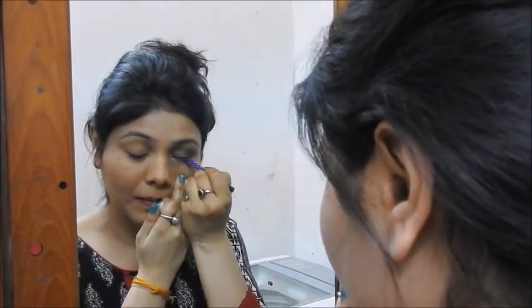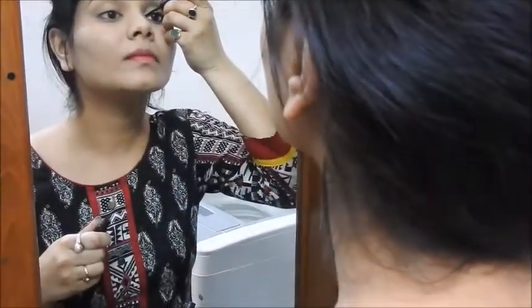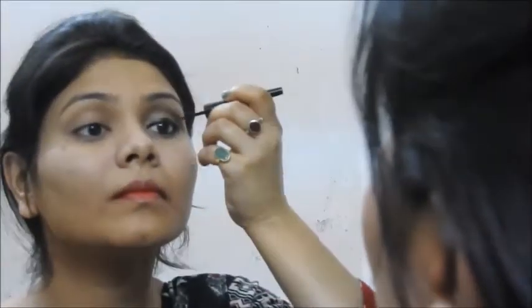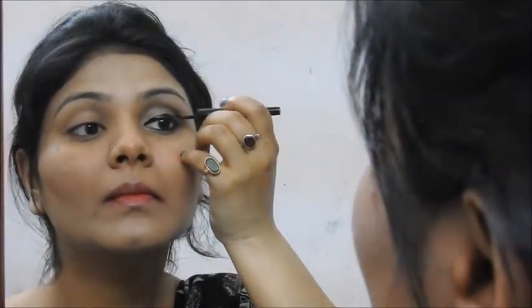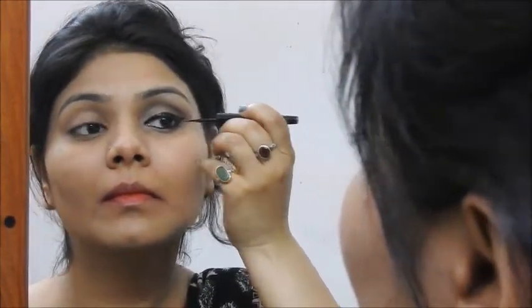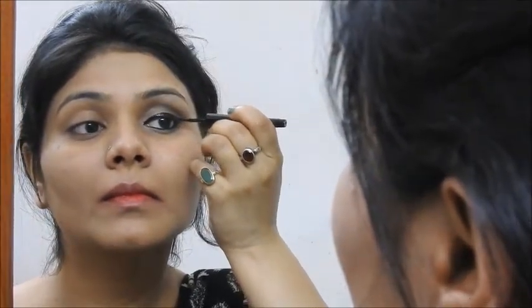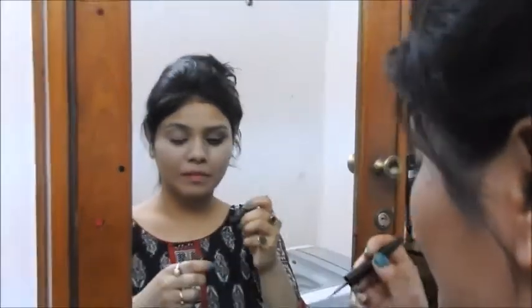Next I'm using the Plum kajal and tight-lining my lower and upper waterline. This is an amazing kajal — it's waterproof and smudge proof, and it's my current go-to product. Then I'm using my favorite liner, the L'Oreal Magique liner, to create a winged look — not very bold, not very subtle, a minimal wing that can be worn during the daytime as well. I'll take proper time to make the winged liner as perfect as possible.